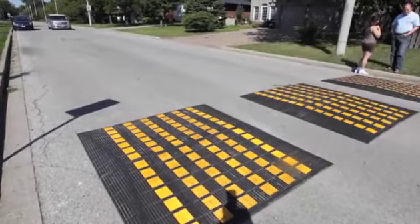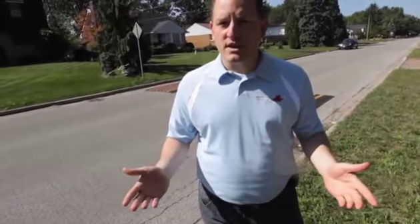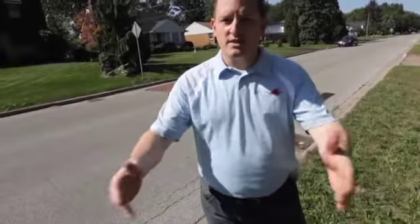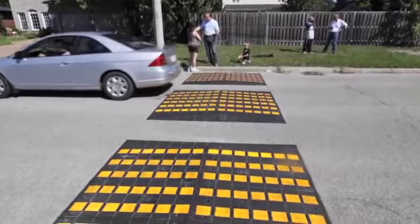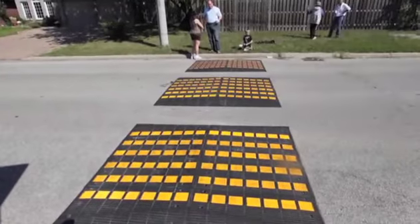These speed cushions are different than a regular speed bump because they allow emergency services vehicles to continue across the speed bump without being impacted by the bump itself. Because there's a gap in the road, the wider wheelbase can just stay on the road without being impacted by the bump, but it will stop all regular cars that people drive, which is the goal to try and reduce the volume and the speed of traffic on this street.